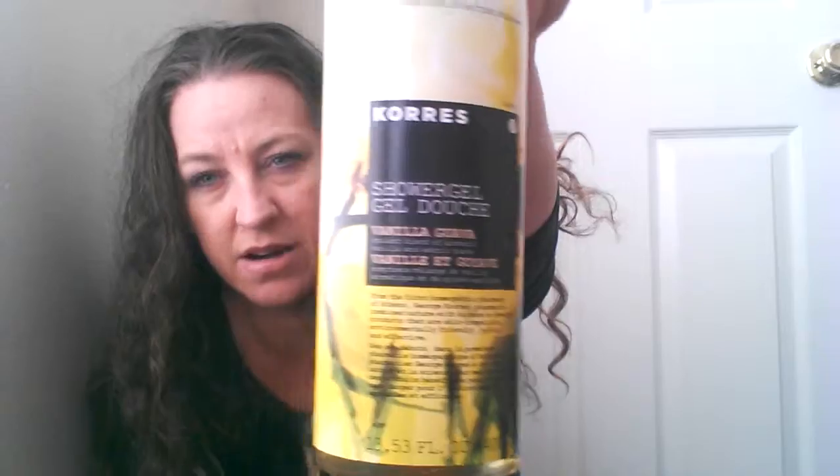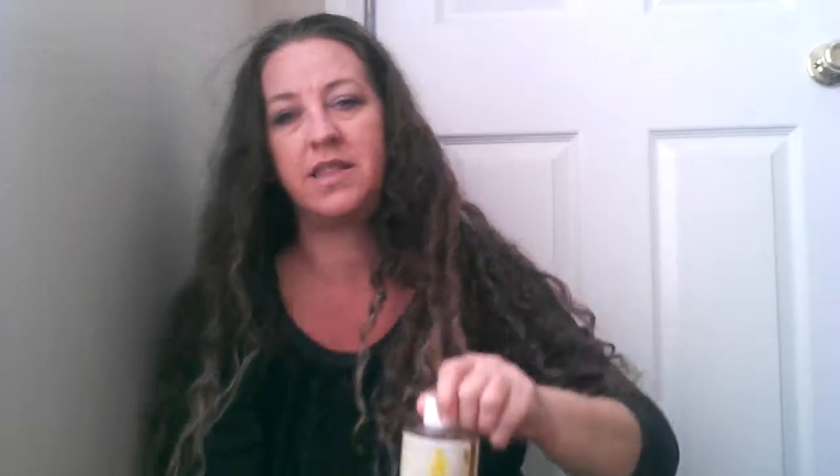And then I also found this at Ross the other day, and I just had to show it because anytime Ross has these, I got to show it. So I got a Coria shower gel in vanilla guava for $6.99 at Ross. They also had a lotion in jasmine, but I cannot do jasmine so I did not get it. The lotion, I believe, was like $7.99.